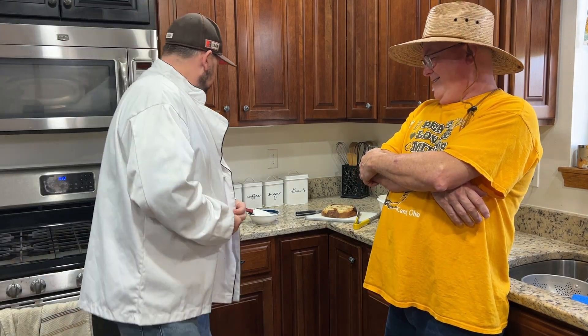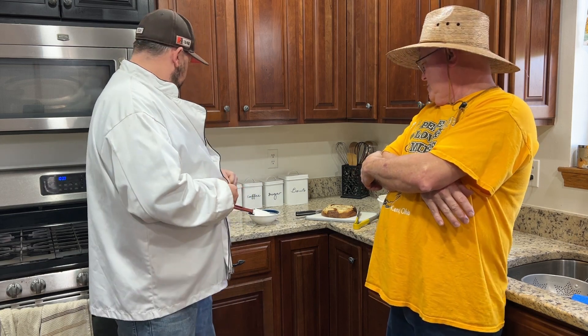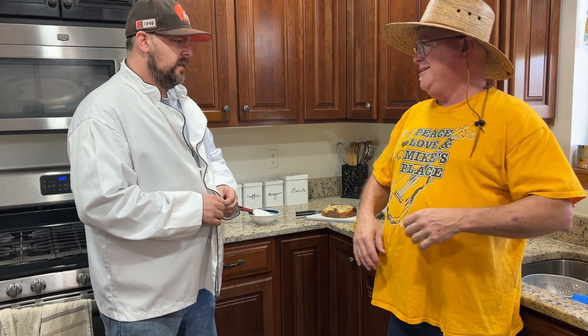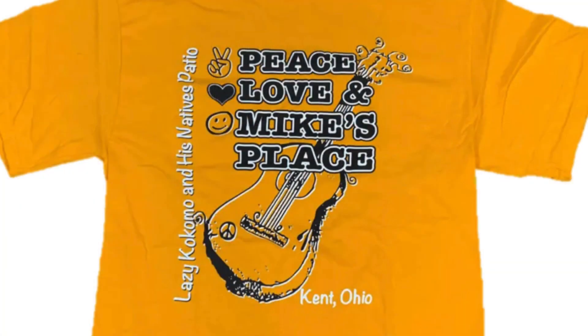Alright, second video in two days! You know, this is a different shirt — I did put a clean one on. I like the shirts at Mike's place; I can get you one. Those are cool.